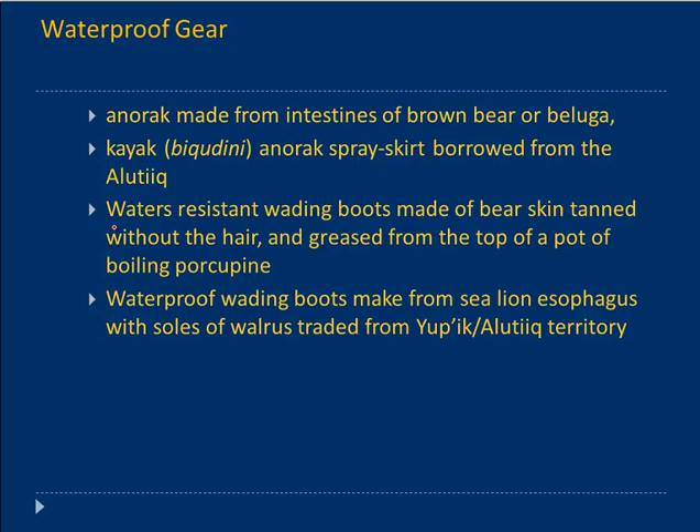For totally waterproof wading boots, those were made from sea lion esophagus with soles of walrus, traded in from Yupik or Alutiiq territory. The esophagus and windpipe were processed in such a way that it was both waterproof and very pliable and easy to use.